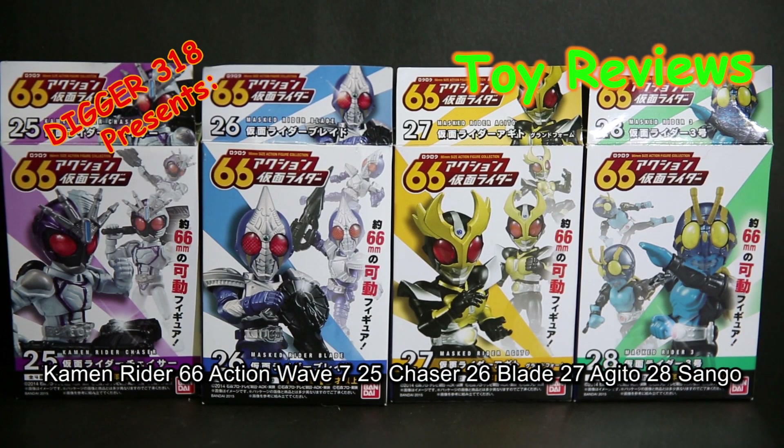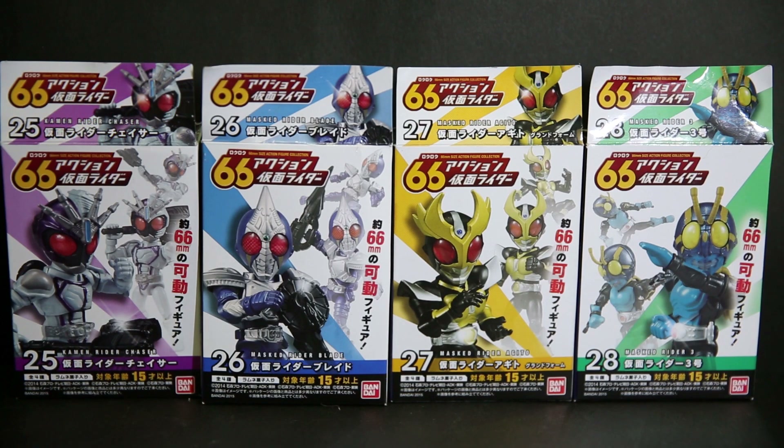Hello and welcome to another review of Kamen Rider Action 66. These are 66mm tall little slightly chibi characters — just a hint of chibi. This is wave 25, 26, 27, 28. We've got Kamen Rider Chaser, Blade, Agito, and Sango.